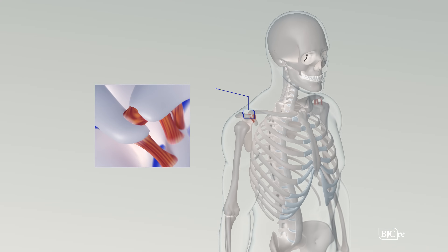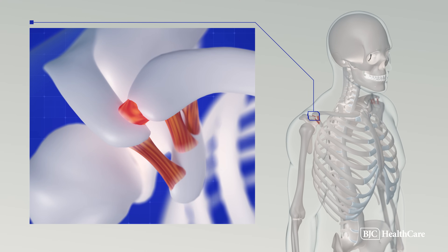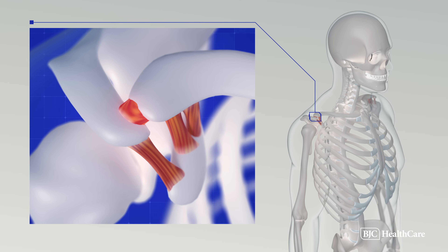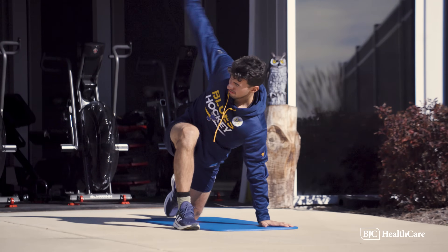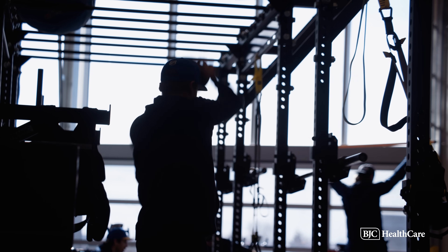The shoulder separation affects the stability of the AC joint, causing pain with movement of any kind, especially when lifting or carrying weight. Depending on the severity of the injury, most players only need rest and physical therapy. Either way, hockey players will miss some time to allow the shoulder to build back its strength.